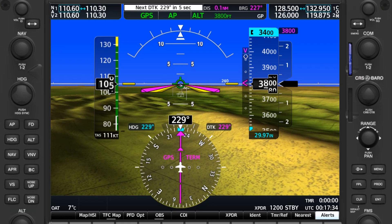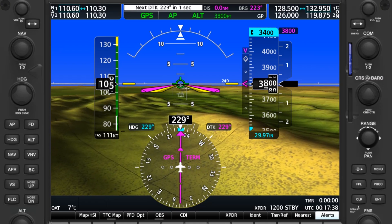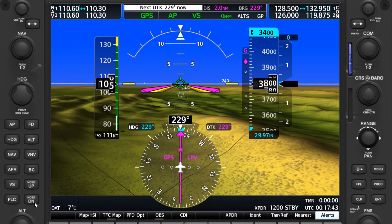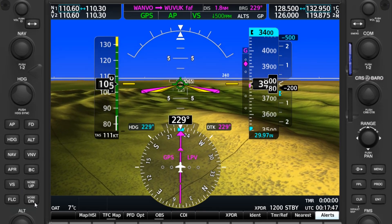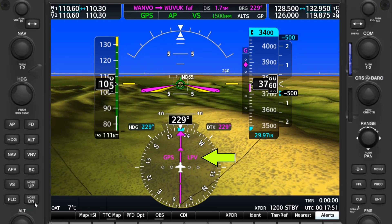As we pass Wanvu, we're now on that leg to the intercept. Watch how the mystery diamond from before now turns into the familiar pink diamond of the glide path. The pink V on top is replaced by G for glide path. The GPS mode is indeed switched over to LPV for the final approach segment coming up.